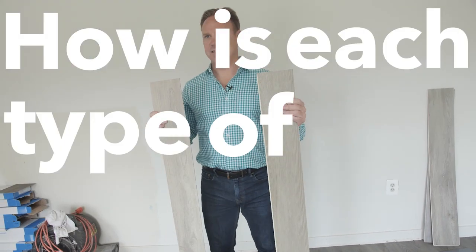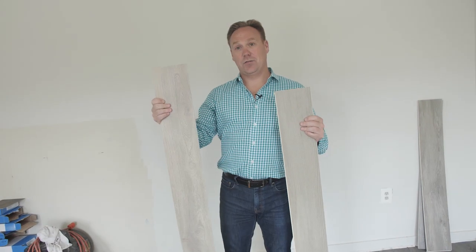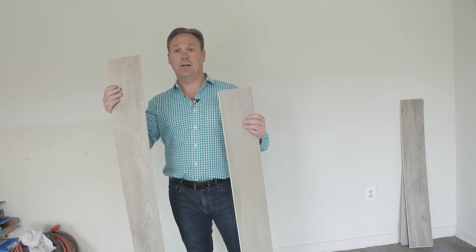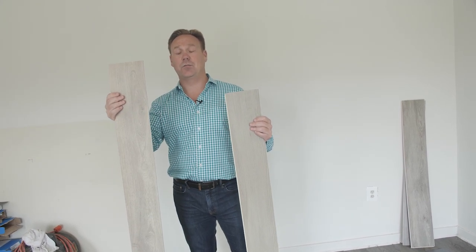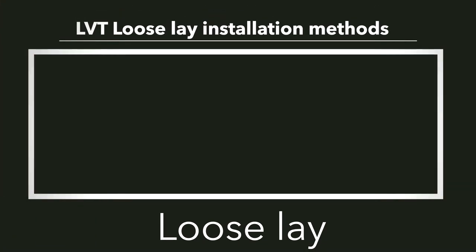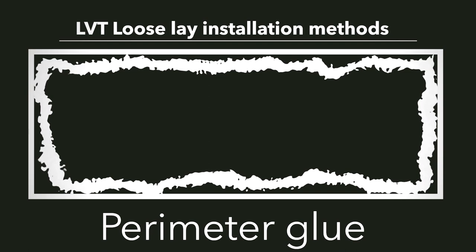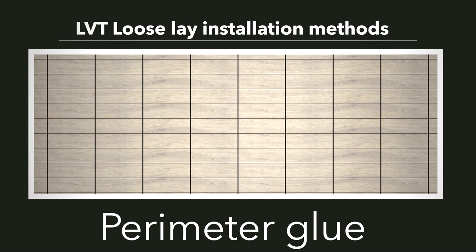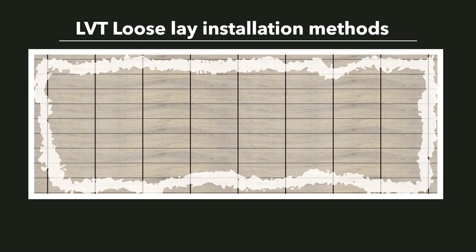This five-millimeter thick vinyl plank is called a loose lay, and there are a ton of benefits to installation because of the versatility. It can be loose laid as manufactured. It can also be perimeter glued and loose laid, which means glue goes around the perimeter to lock in the planks like a picture frame, allowing all the other floated planks to sit in place without the opportunity to spread or move.